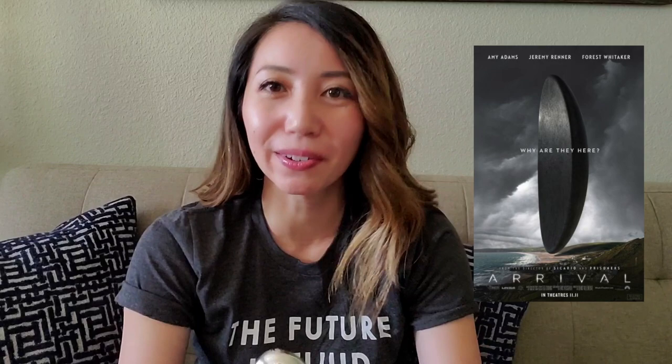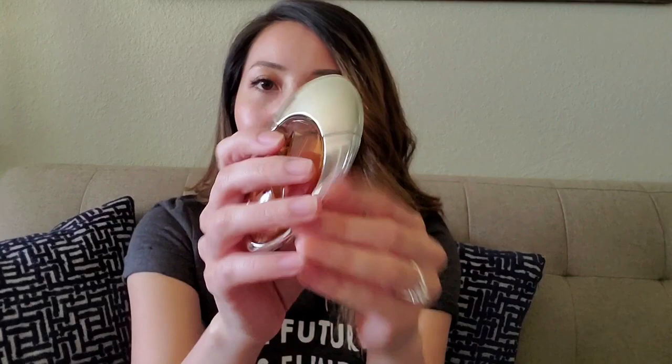A designer house that's really well known for their distinct bottle designs is Mugler, and I only have Angel Muse. I do like how the original Angel looks, and also Alien, but this one reminds me of something from a sci-fi film — specifically that movie with Amy Adams called Arrival, where she talks to aliens and it's all about language and communication. I love that it's metal but it also has glass to help you see the juice, and I love the star detail too, so it's quite nice.